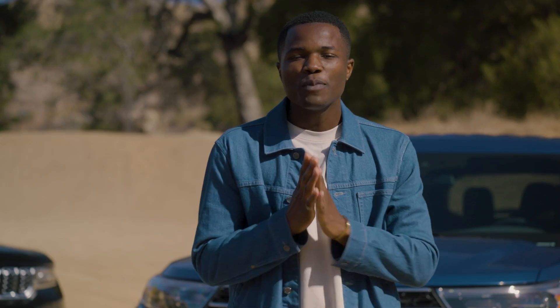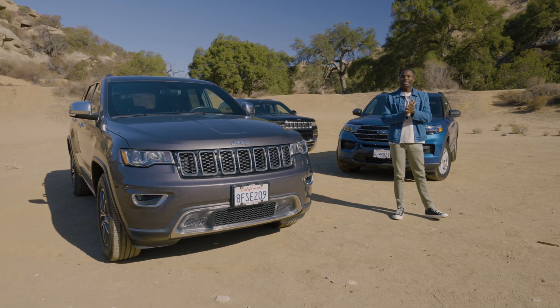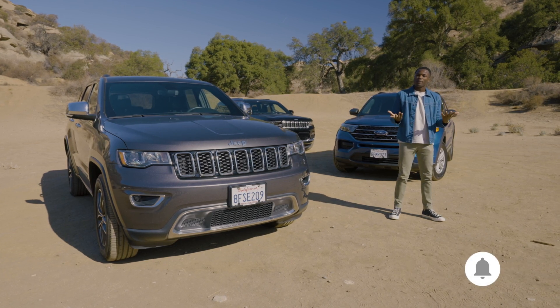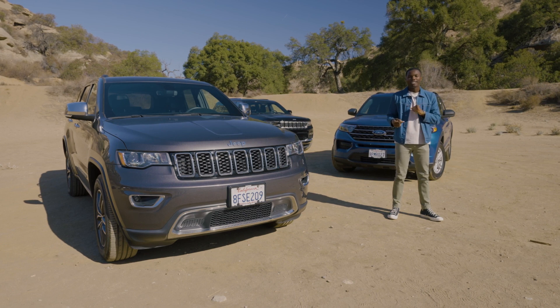At Edmunds, we painstakingly test and review hundreds of cars each year, while CarMax experts appraise, buy, and sell thousands. So we're combining our testing knowledge with CarMax's experience to help you make the right choice. Please make sure to like, comment, and subscribe to CarMax's channel. There's also a lot of information we won't get to in this video, so click the link below for an in-depth article.